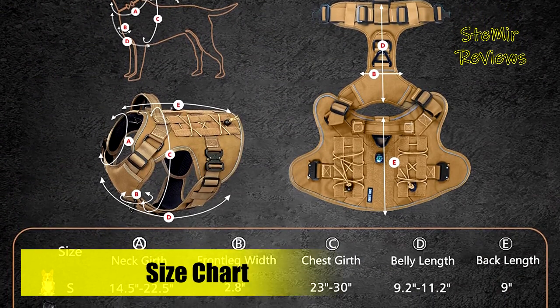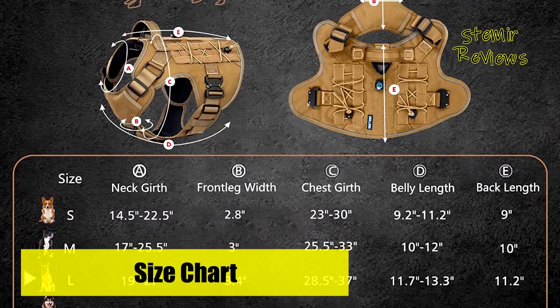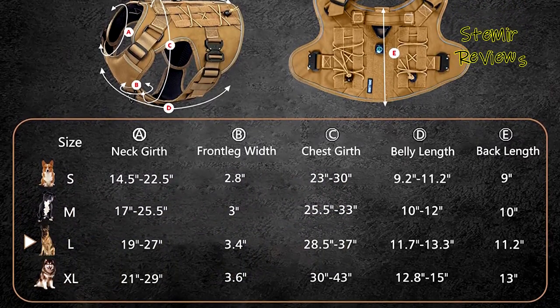Breathable and soft premium 320G mesh lining keeps your dog cozy on any occasion. Suitable for large and medium breeds such as Doberman, Labrador, German Shepherd, Retriever, Rottweiler, Bulldog, Corgis, and Pitbull.